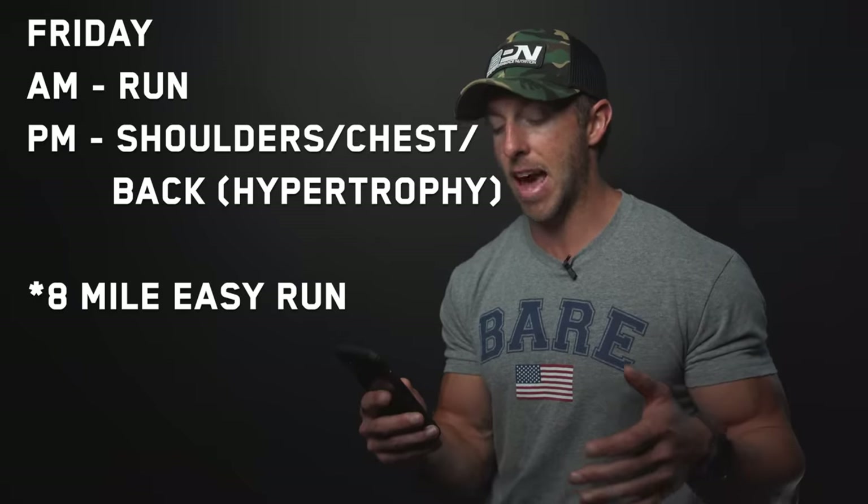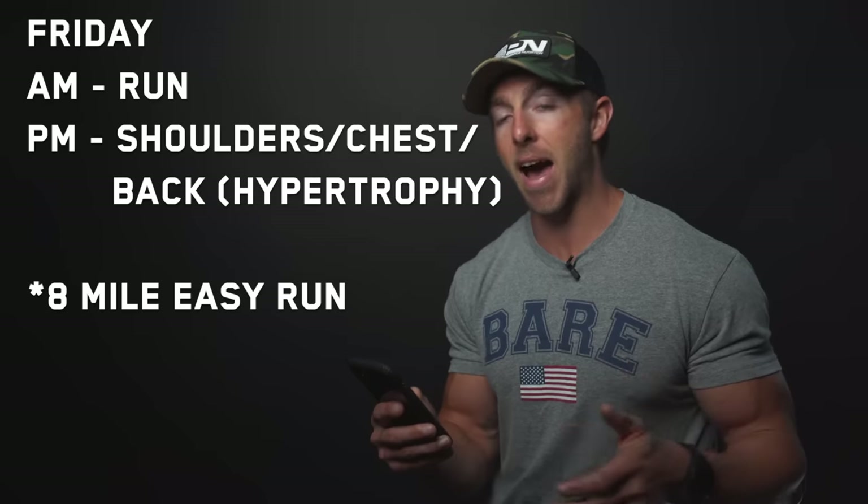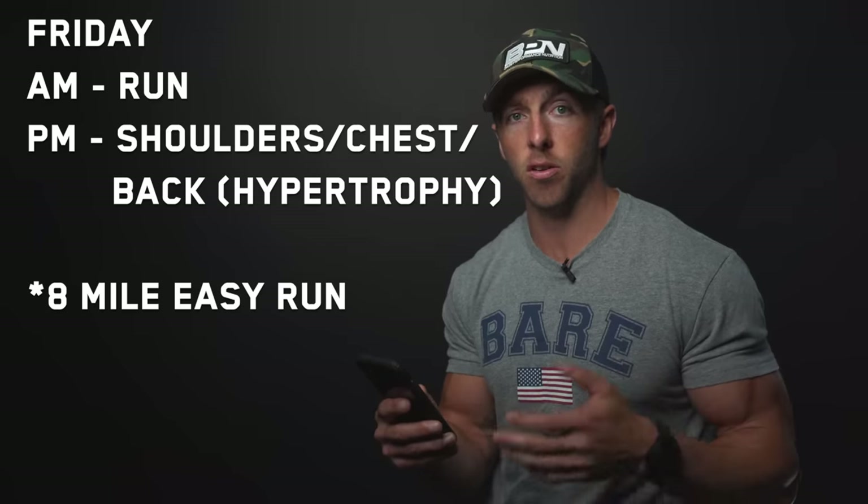Thursday morning is dedicated mobility — about 45 minutes to an hour. In the afternoon, that's my one day off from running, so I'll start incorporating cycling with my new road bike, or swimming in preparation for Ironman prep after marathon season. Friday morning is a run, and the PM is shoulders, chest, and back — all hypertrophy or volume resistance training: lighter weight, higher reps, getting blood flow moving, a lot of bodyweight stuff.